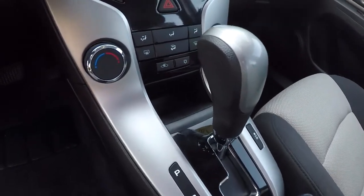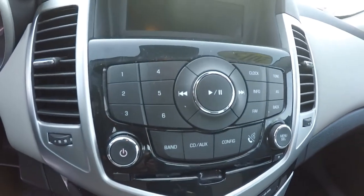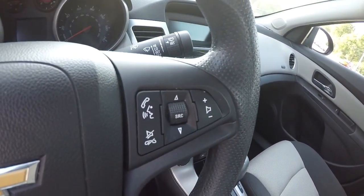It is an automatic. Got your climate control area here, AM/FM, CD player. It does have Bluetooth with steering wheel audio controls.